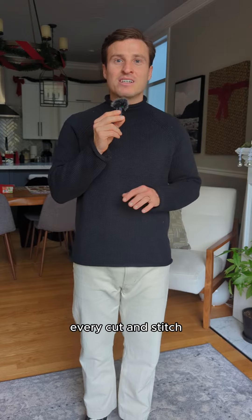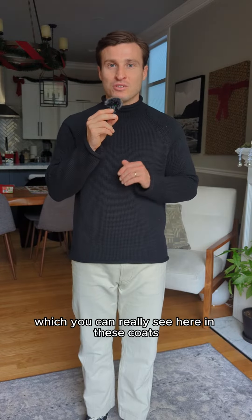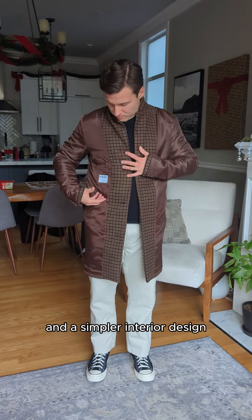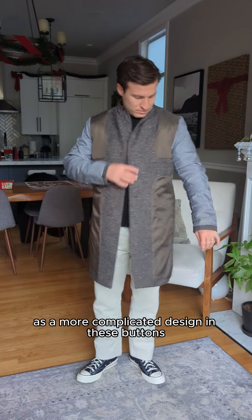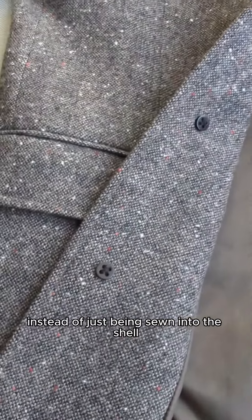When it comes to make, every cut and stitch adds up to more cost for the manufacturer, so cheaper garments tend to be simpler, which you can really see here in these coats. The Old Navy jacket has fewer panels, fewer pockets, and a simpler interior design, while the Lands' End jacket has a more complicated design and these buttons, which are sewn fully through the fabric instead of just being sewn into the shell.